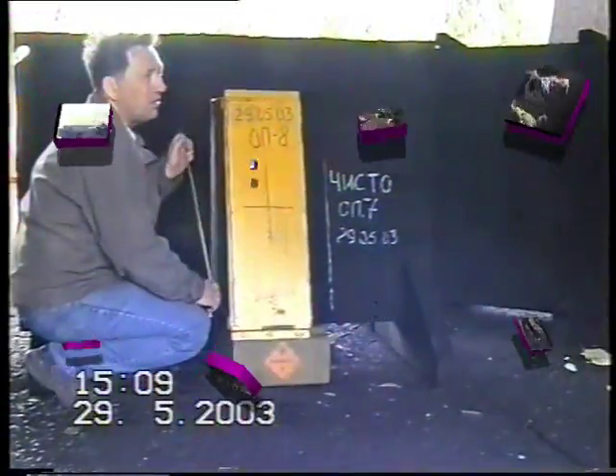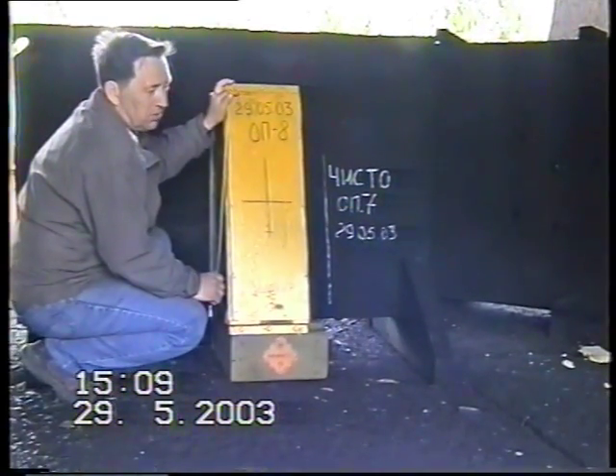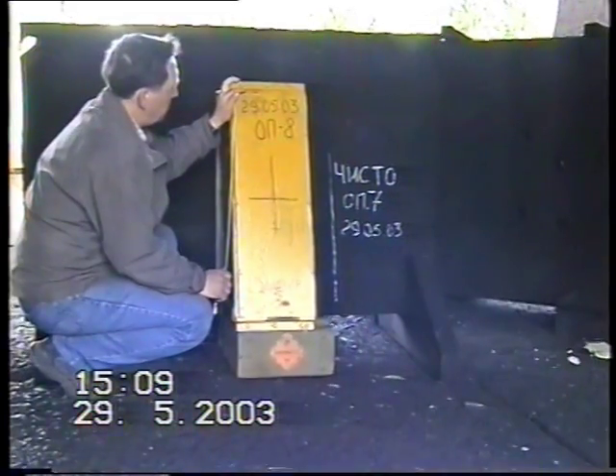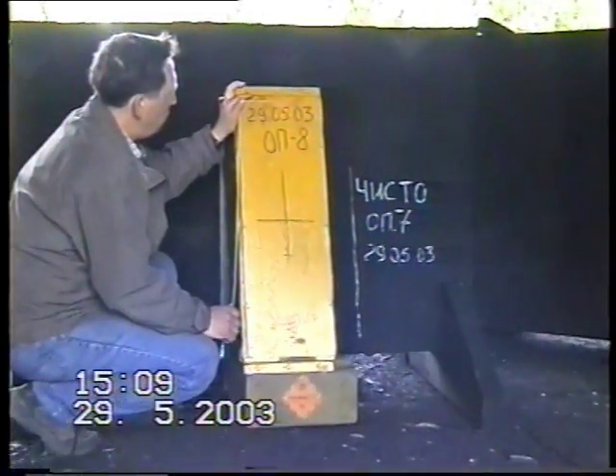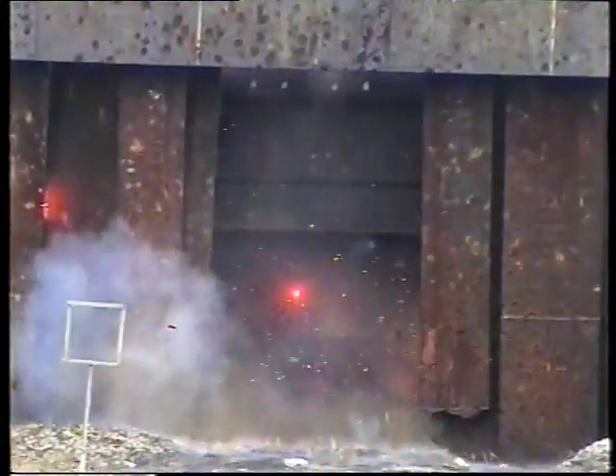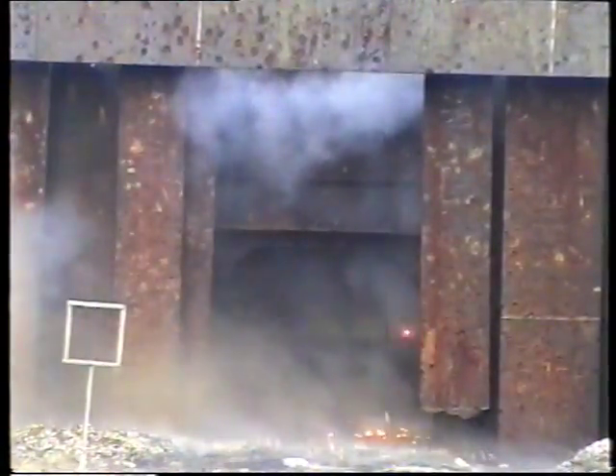And this is one of the latest ERA designs to protect against tandem warhead ammunition. It is tested by the same Vampire grenade. You can hardly see any marks from the grenade on the main armor.